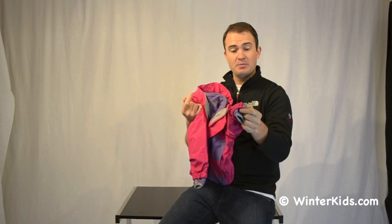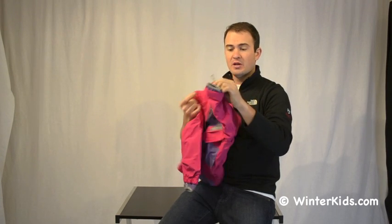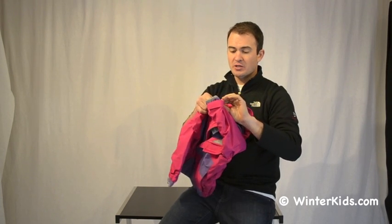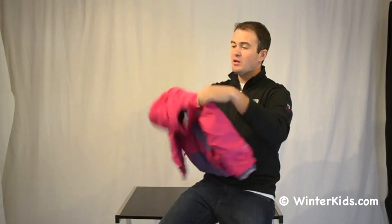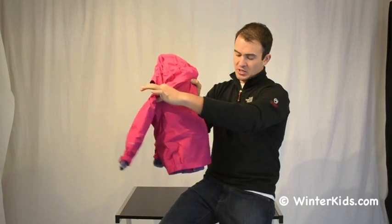We've also got glove clips built into the cuffs as well, which do snap away when you're not using them. That's really nice if they're wearing mittens. Great hood here as well, with a little bit of elastic at the back just to keep it secure.